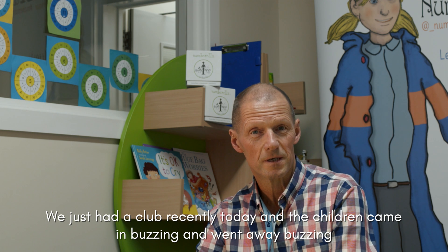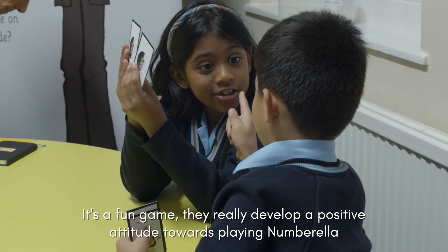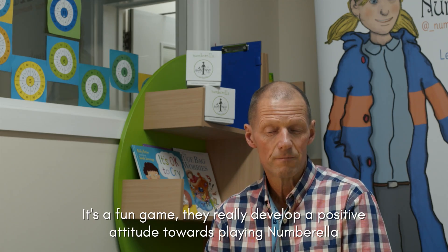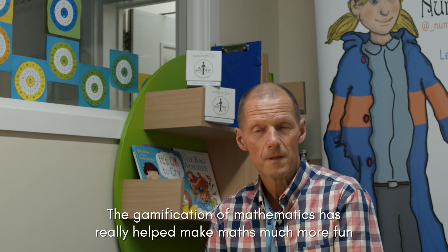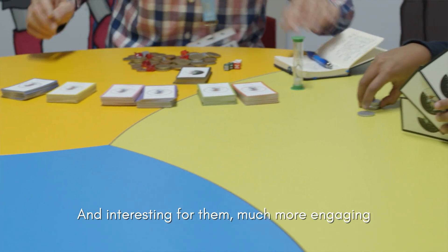We just had a club recently today and the children came in buzzing and went away buzzing. They really developed a positive attitude towards playing Numbrother, and the gamification of mathematics has really helped to make maths much more fun, interesting, and engaging for them.